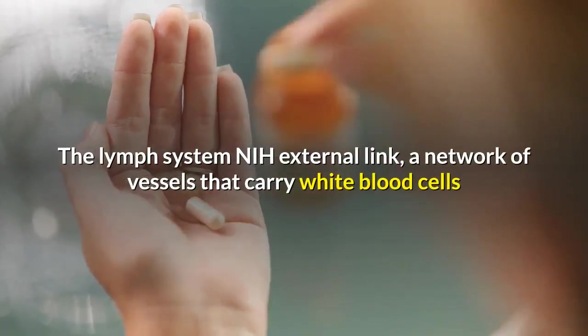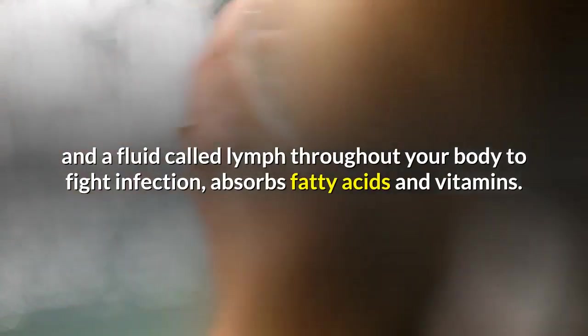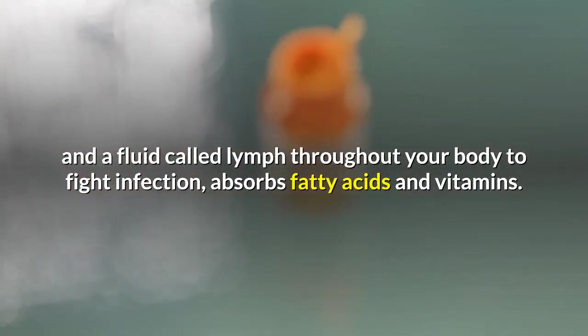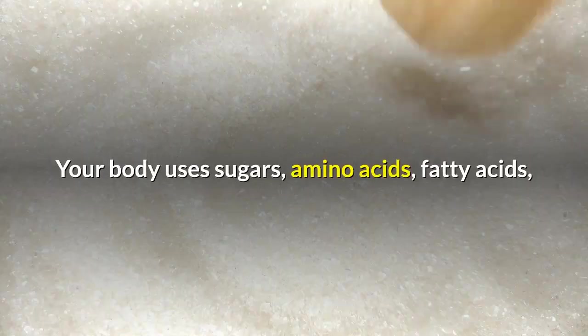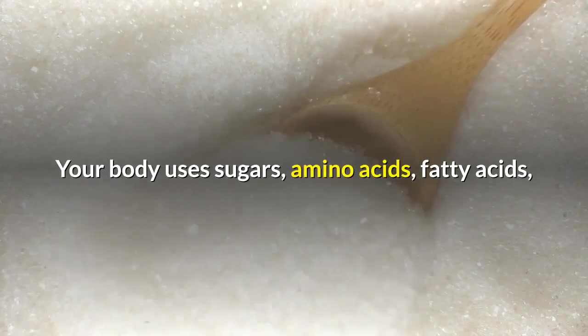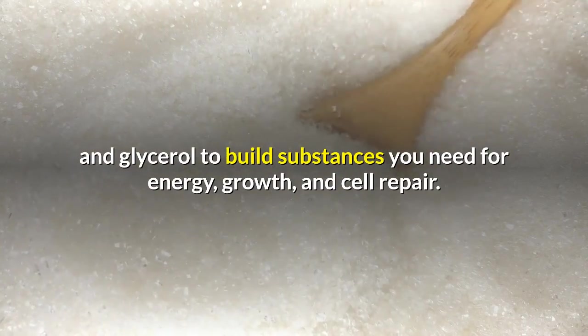Your liver stores, processes, and delivers nutrients to the rest of your body when needed. The lymph system — a network of vessels that carry white blood cells and a fluid called lymph throughout your body to fight infection — absorbs fatty acids and vitamins. Your body uses sugars, amino acids, fatty acids, and glycerol to build substances you need for energy, growth, and cell repair.